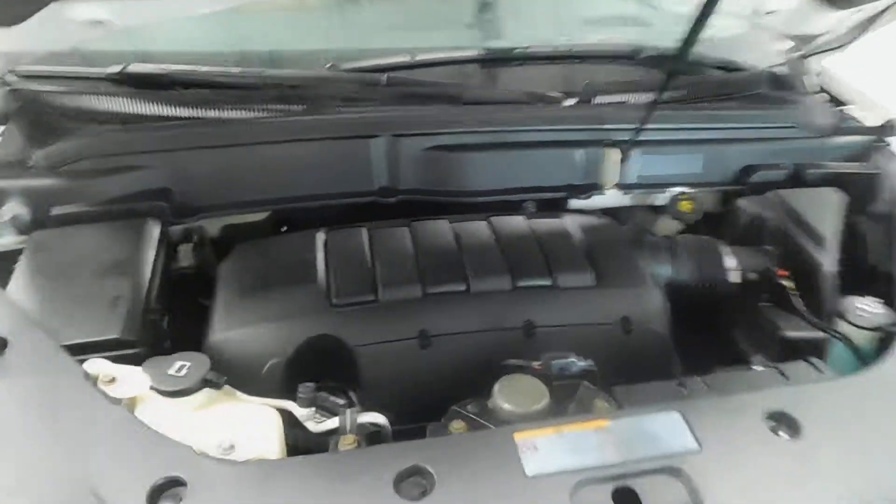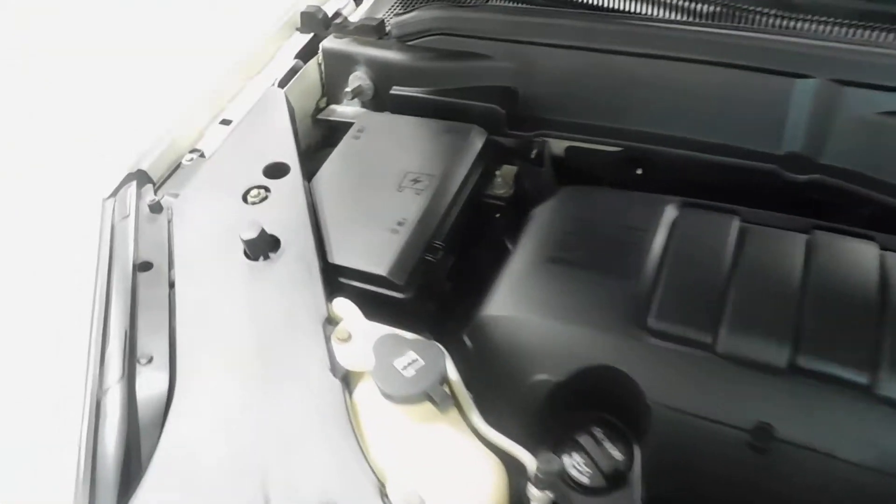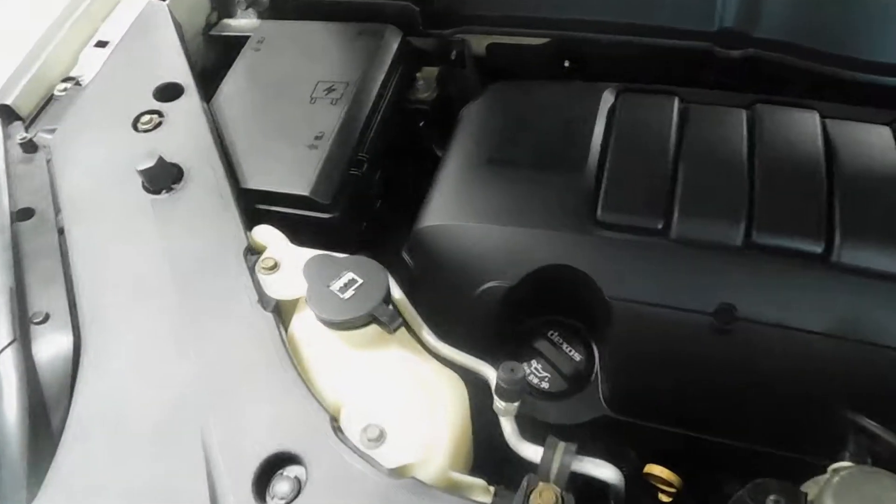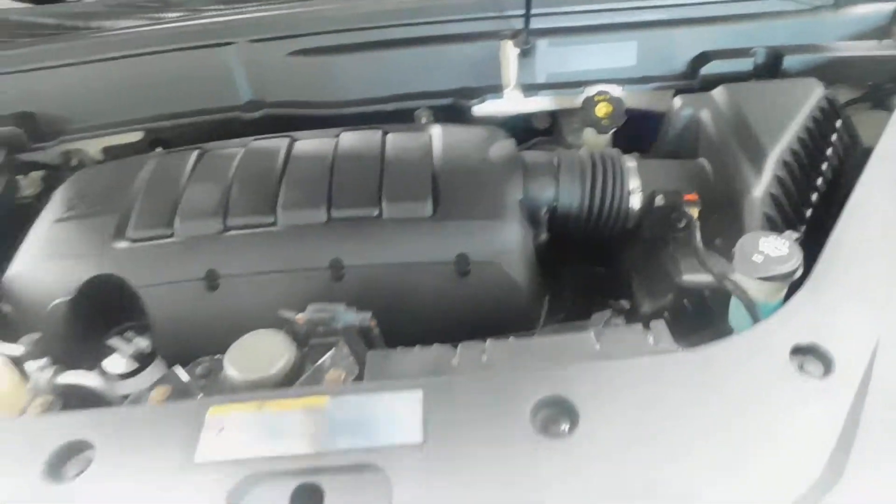Underneath that hood it's got a 3.6 liter V6 engine in there, and for a vehicle with 84,000 original miles, this thing is squeaky clean. Very clean engine.